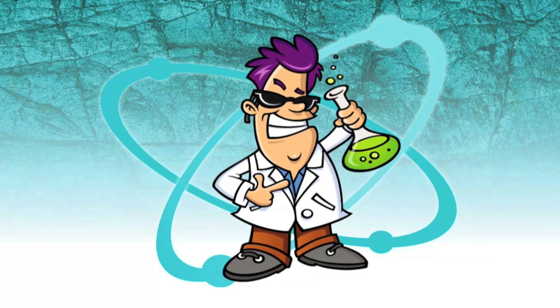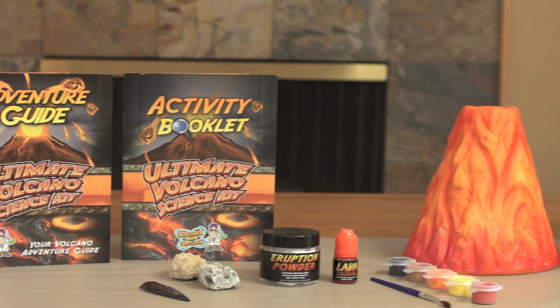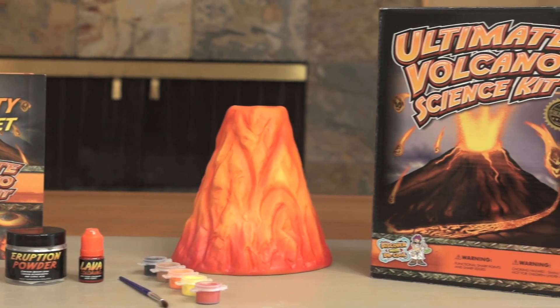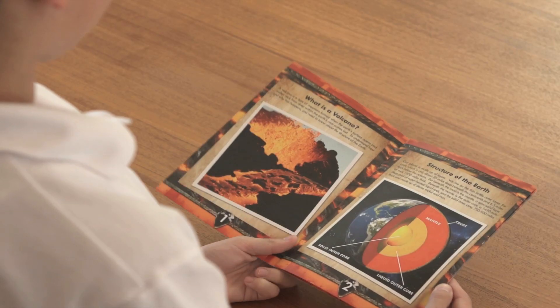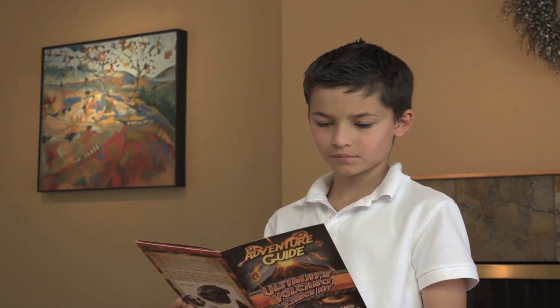With my ultimate volcano science kit, you can create a volcanic eruption in your own kitchen. The adventure guide will teach you all about volcanoes and about the three genuine specimens we've included in the science kit.